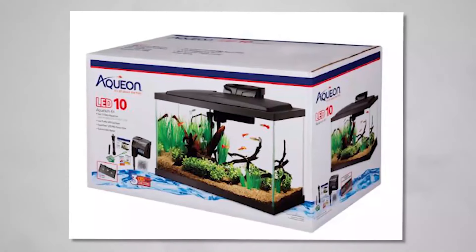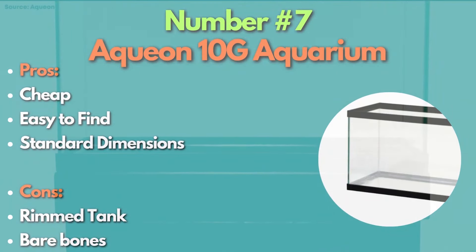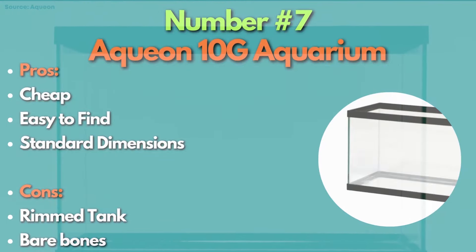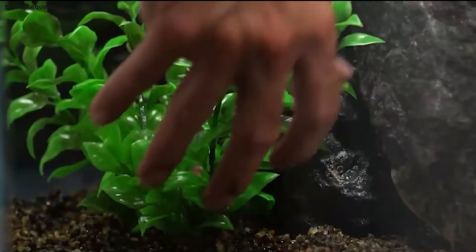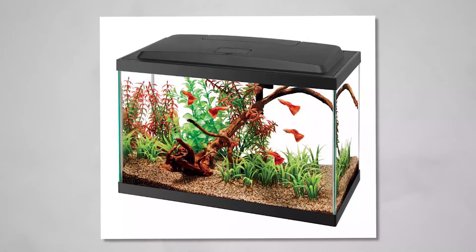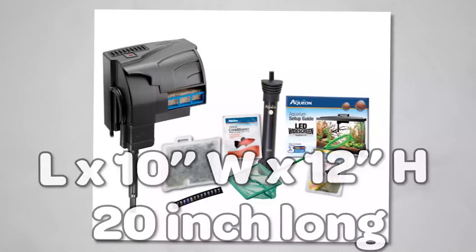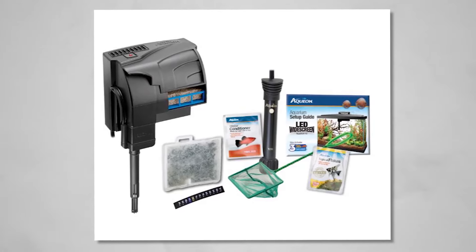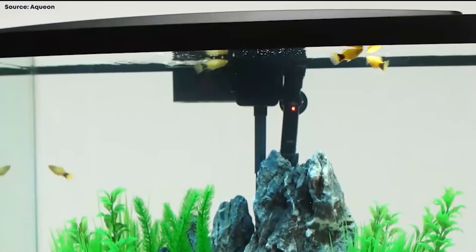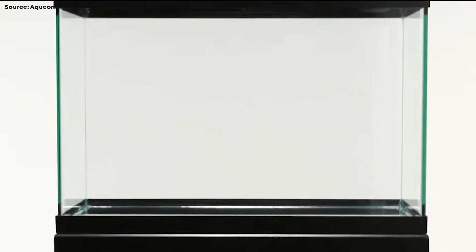Last on our list is the Aqueon 10-gallon aquarium. This tank kit is a staple product of Petco or PetSmart's dollar-per-gallon sale. The pricing may be appealing, but you might end up spending more in the long run to perfectly craft a suitable system. Aqueon's reputation of building quality tanks should assure you that their aquarium should last a long time. One thing to note is its long dimensions: 20 inches long by 10 inches wide by 12 inches in height. This may not be my first pick for building a quality setup, but I've built a ton of great 10-gallon setups with this tank for bettas and community fish tanks. This is as standard as you get, and with the reliable branding backing this up, I'd still put this on the list.